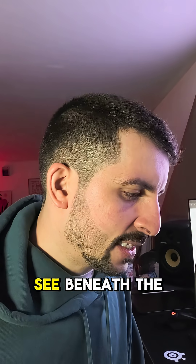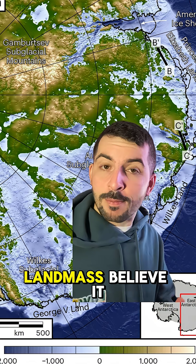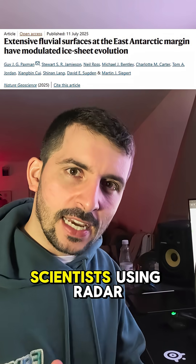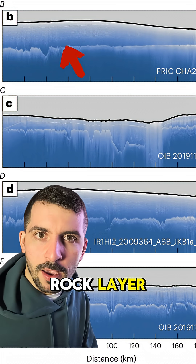Antarctica may be saving itself. Beneath the ice shelves of Antarctica, kilometers deep, there is a landmass — it's not all ice. There is actual continental crust beneath Antarctica. In a brand new paper, scientists using radar technology have managed to image that basement rock layer.